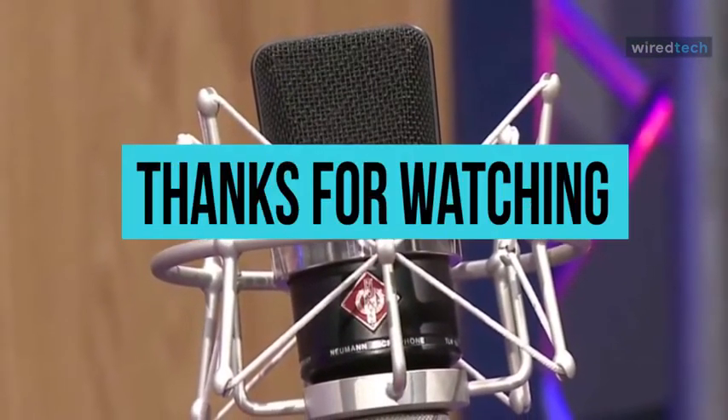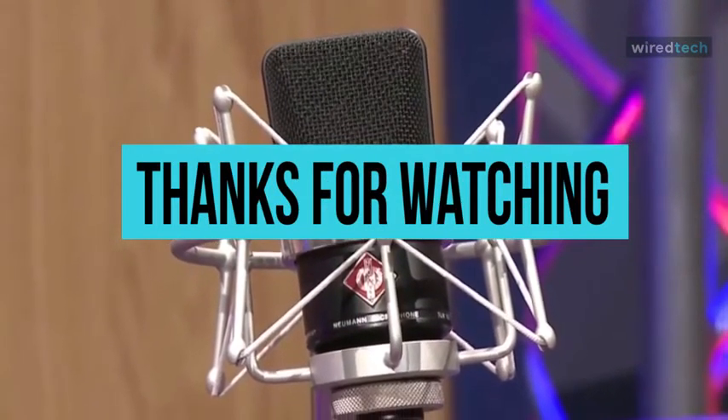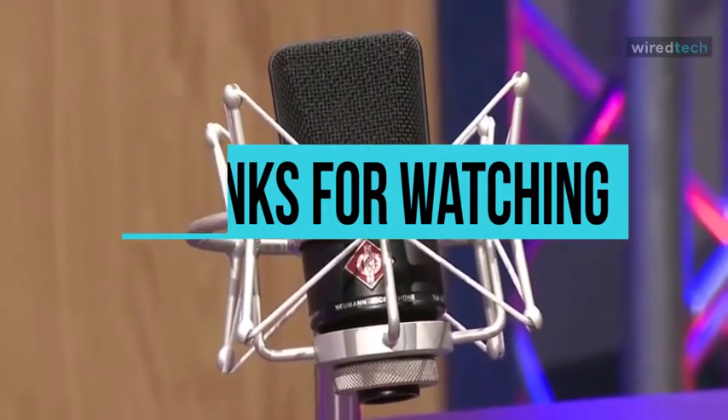Thanks for watching, and I hope you all enjoyed. Don't forget to check the description below to pick out the best studio microphones available in the market.